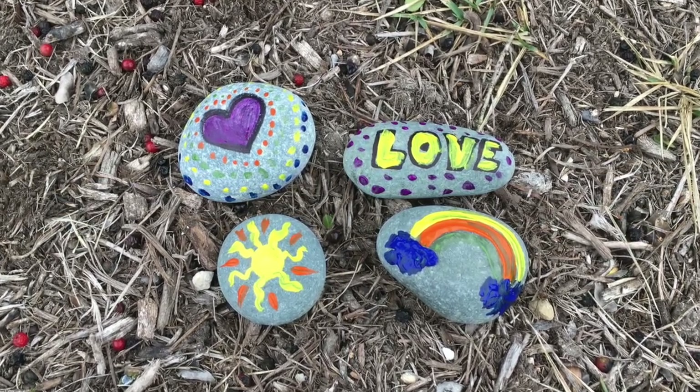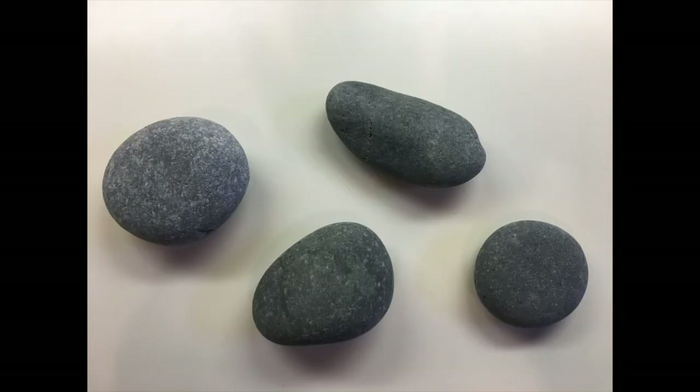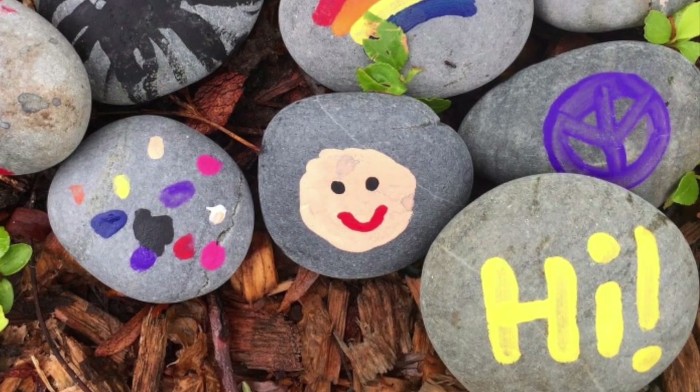Now that you have some inspiration, let's get started designing our own kindness rocks. Step 1: Examine the rock that has been given to you. Keep in mind that every rock is unique, just like you. Your rock might be bigger, smaller, or a different shape than the person next to you — that's okay, because we actually want them all to be different and unique. Think about the colors or design that would make your individual rock send a special message.